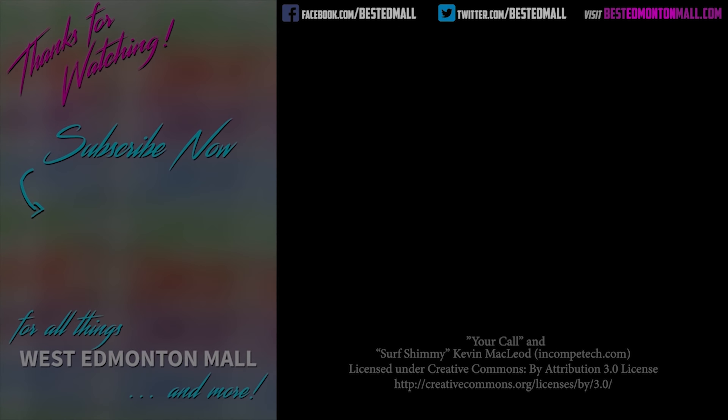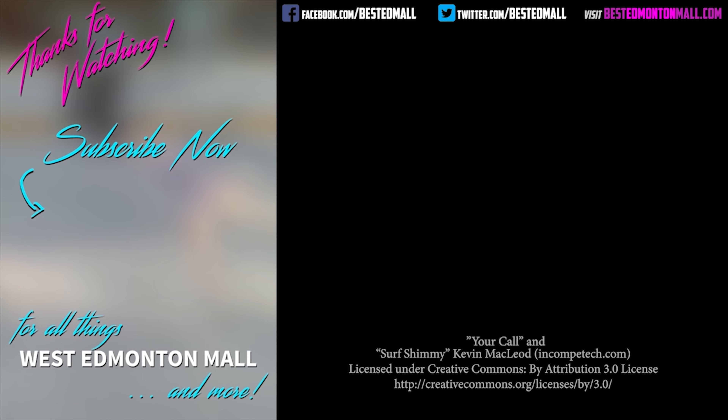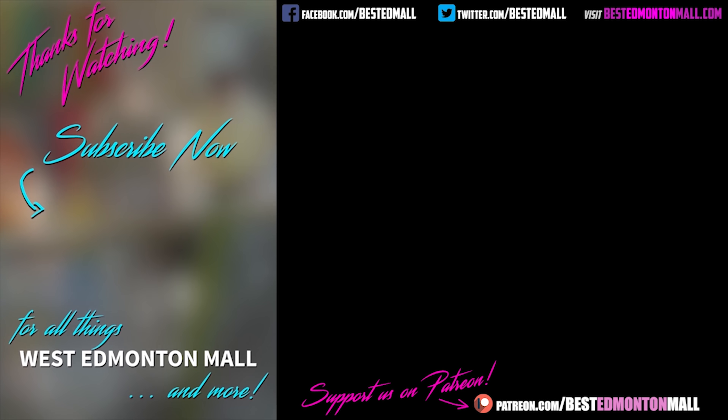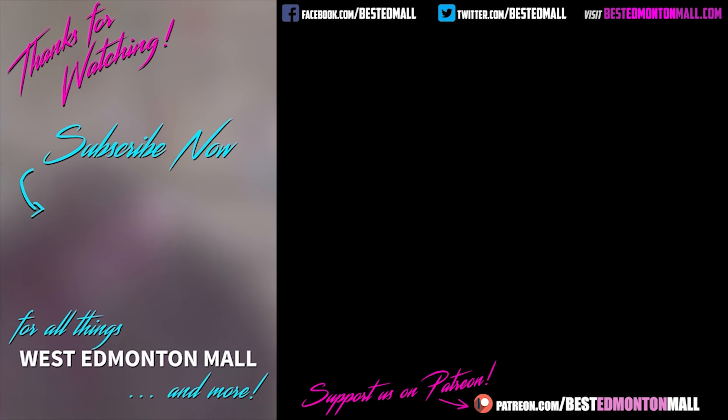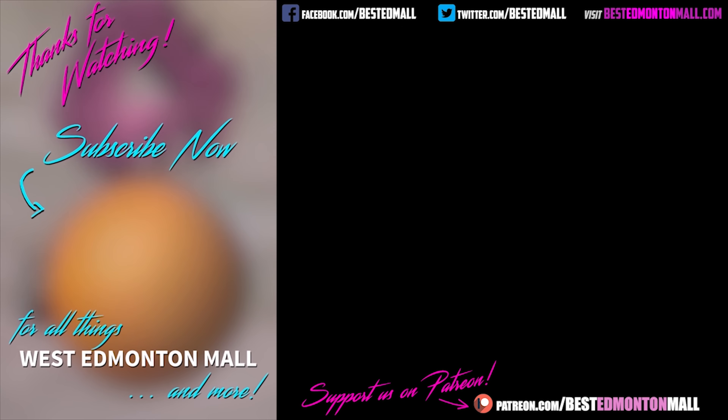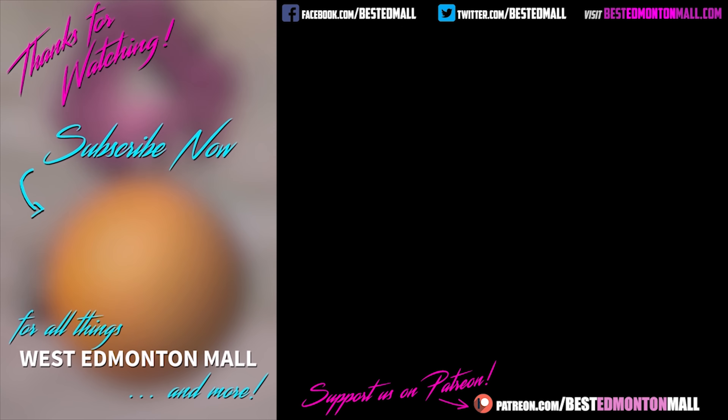Getting back to the souvenirs, I got them all packed up and sent on their way. I really hope my recipient likes it. Do you have any West Edmonton Mall souvenirs? Let us know what you have in the comments below. If you enjoyed this video, please subscribe to our channel, give us a like and a share, and maybe even visit our Patreon page. And why not check out one of our other videos, all about the greatest indoor show on earth — West Edmonton Mall. Thanks for watching.